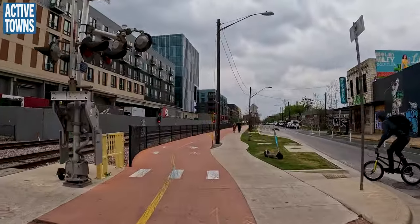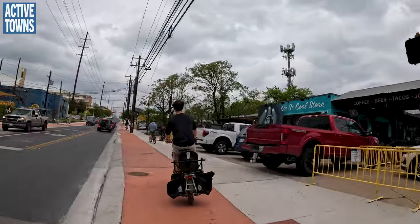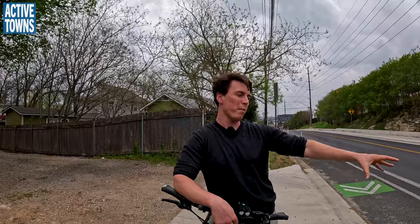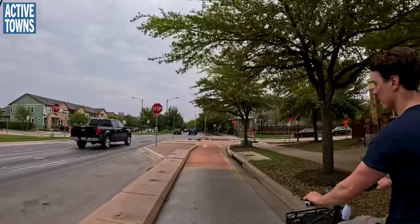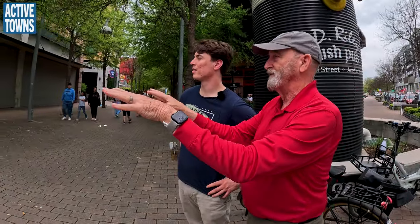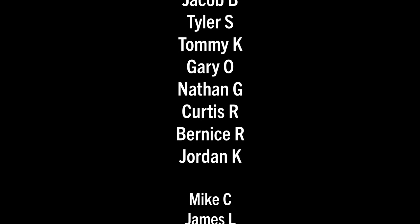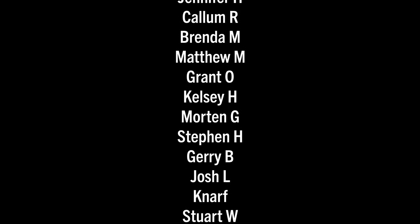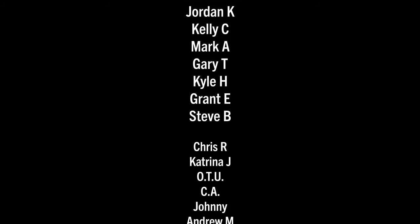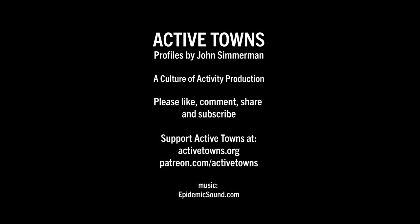Thank you all so much for tuning in. This is the end of part one of my ride with Stefan. If you enjoyed it, please give it a thumbs up, leave a comment below, and share it with a friend. We're continuing eastbound, looking at new infrastructure along the way, with the ultimate goal of getting to the Mueller development — our former airport developed into a brand new community — where we'll meet up with my good friend Preston Tyree. Please join us for part two. A huge thank you to all my Active Towns ambassadors supporting the channel on Patreon, Buy Me a Coffee, YouTube Super Thanks, as well as contributions to the nonprofit and purchases from the Active Towns store. Every little bit adds up and it's much appreciated.